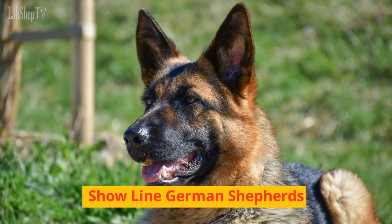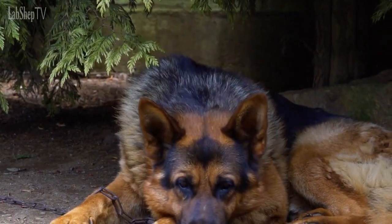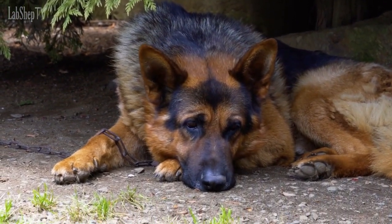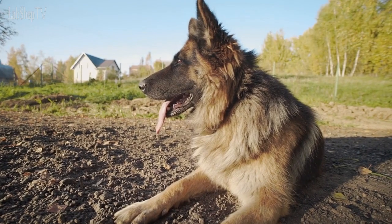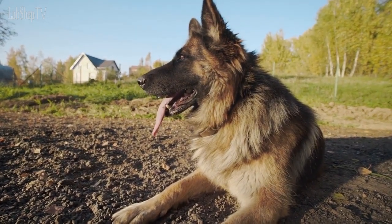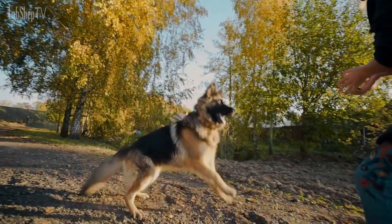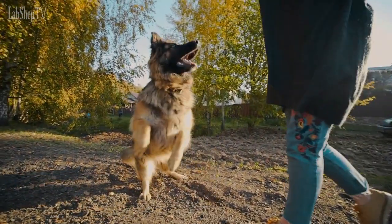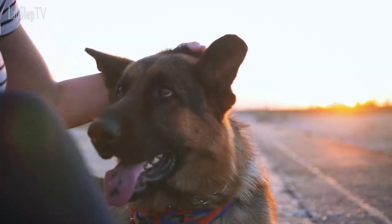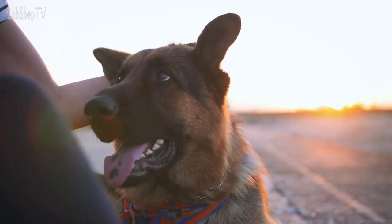Show Line German Shepherds. These dogs are bred for their physical appearance and conform to the breed standards set by kennel clubs. They have a longer, thicker coat than Working Line German Shepherds, with a more sloping back and lower hindquarters. Show Line German Shepherds are known for their elegance and grace, and make excellent show dogs or pets. They are typically less active than Working Line German Shepherds, and may have a more laid-back temperament.